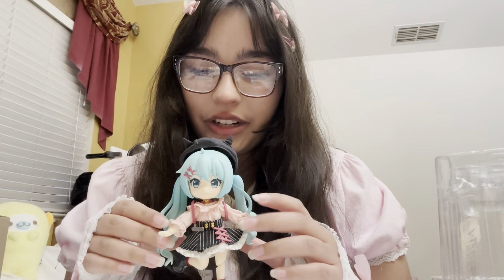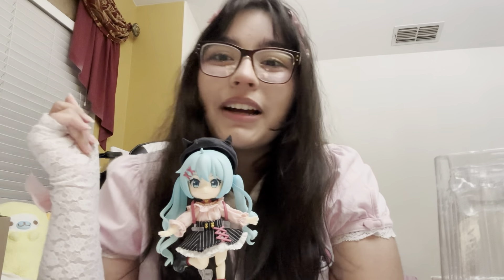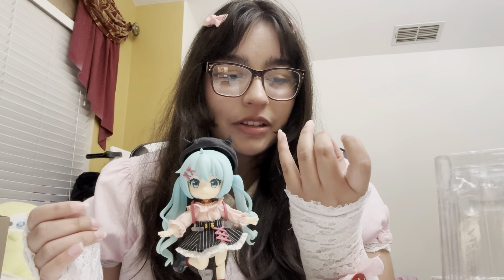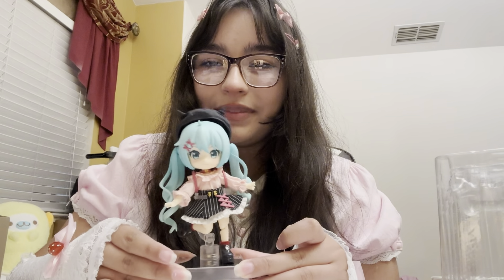I think I want more nendoroids now — oopsie, I'm such a hypocrite. Please like and subscribe for more amazing unboxing content. Comment down below if this is a holy grail figure — I seriously want to know. And what is your favorite Miku nendoroid? I know there's normal Miku, this one, Sakura Miku, but I don't know if there are other ones. Watch these two other videos right here and I'm going to show this off to everybody — bye!